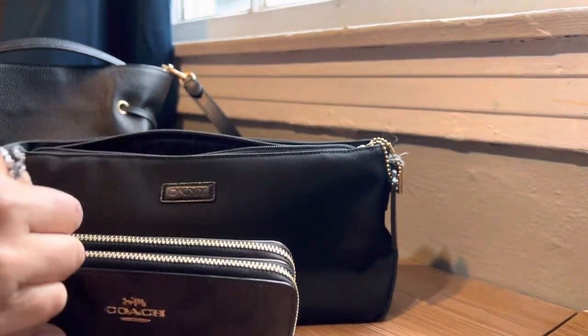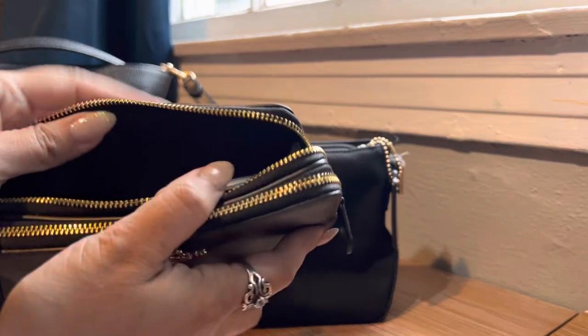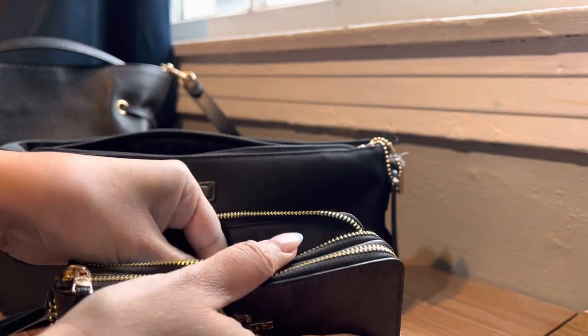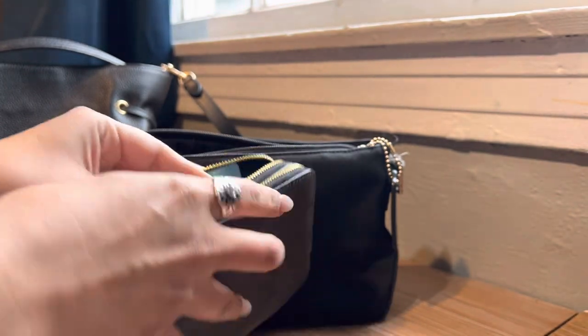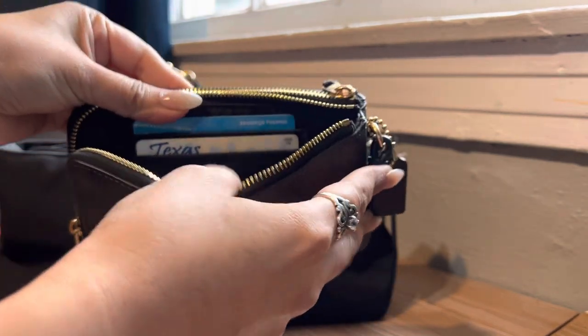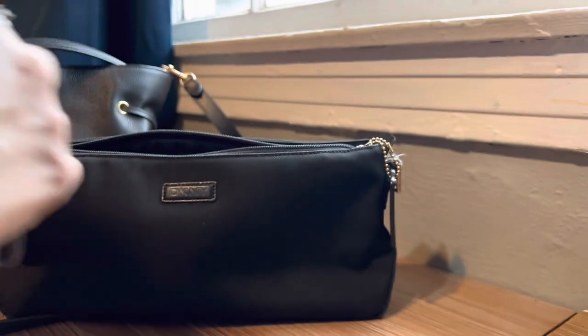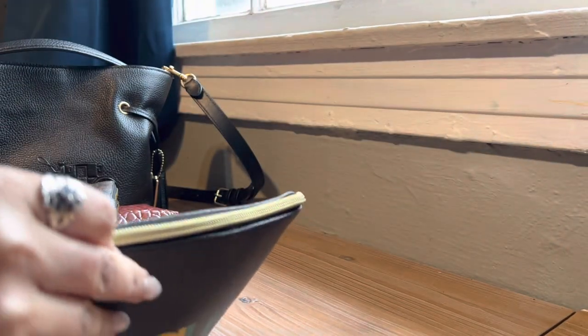Also on the other slot I have more cards — my boys' appointments, dental appointments, I have my license and another card. And then this didn't fit in my other purse, so I'm glad it fits in this one.